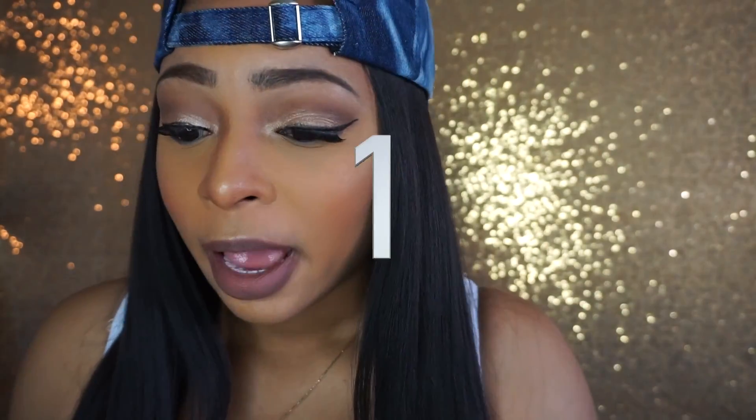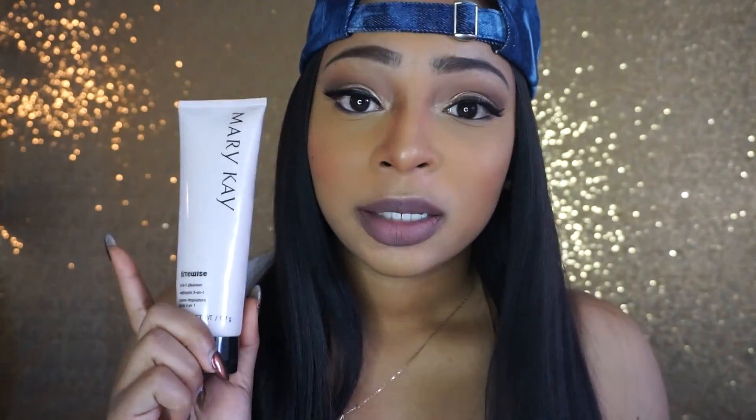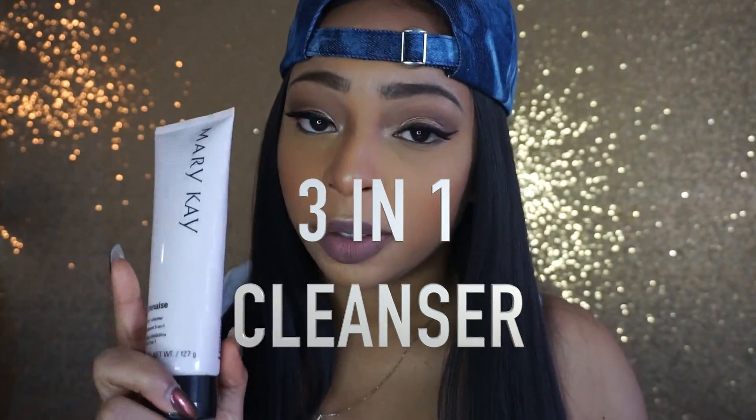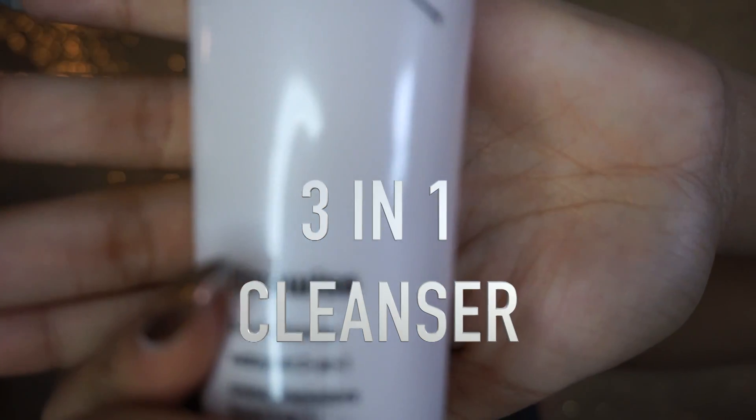So the first product that I truly love, I use every day and it's almost empty so I'm gonna have to get another one, is my Mary Kay 3-in-1 cleanser. Most of these products will be skincare related, because I totally believe in having a great base or foundation before you even start experimenting with makeup. I'm no expert at makeup, but I feel like my makeup looks best when my skincare is on point.